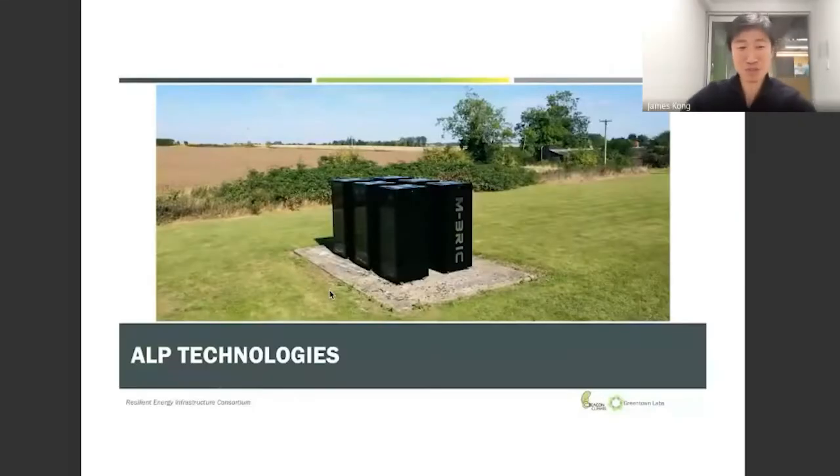Hi everyone, my name is James Cock from Out Technology. It's really exciting to be here today because we're a company that's mainly been in stealth for the last six, almost seven years, and this is actually one of the first times in a larger forum that we are talking about what we do and showing in public.